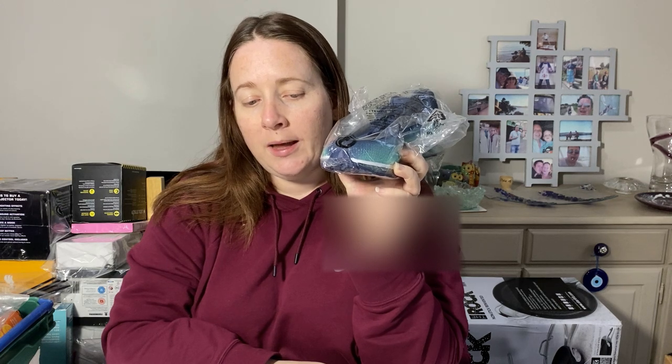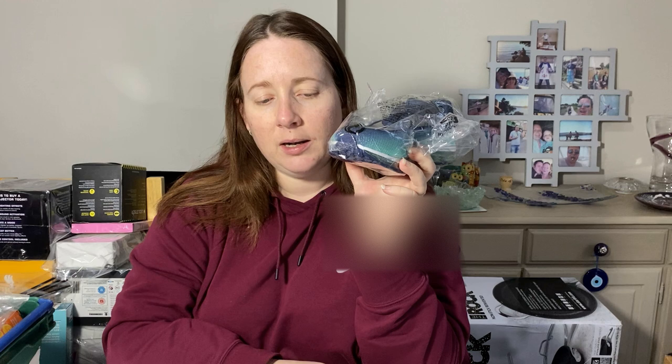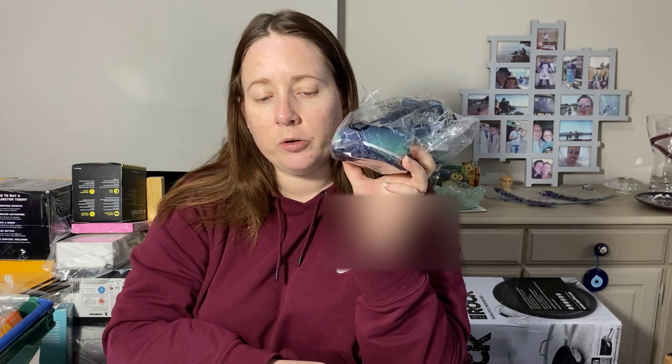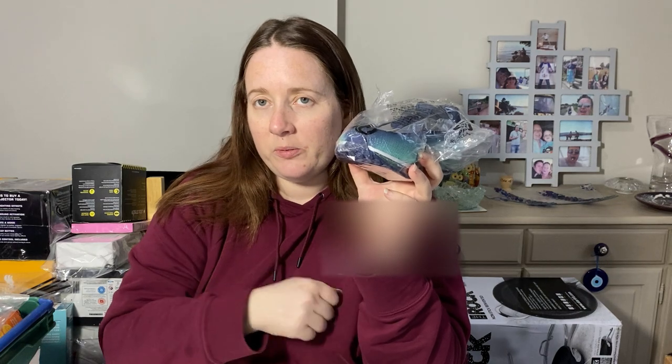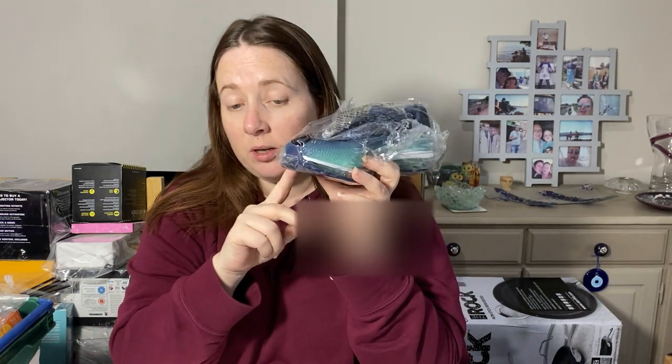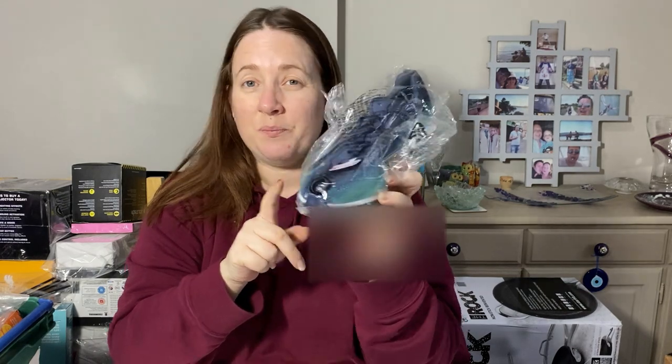Now it's a Skechers shoe — just one shoe. We only had one, so we're selling them as amputee shoes — we've sold a few already. This cost £2.06 and we're selling it for £9.99, which is better than going in the bin.